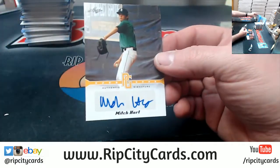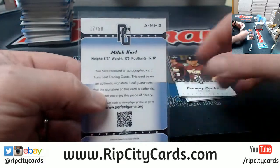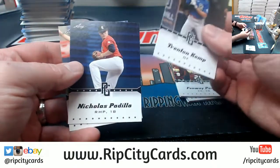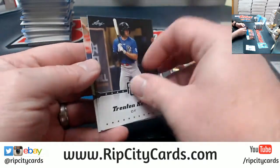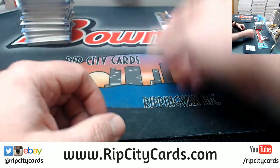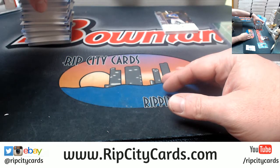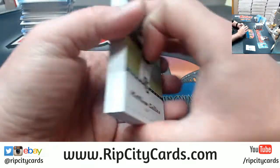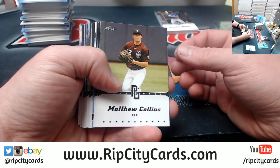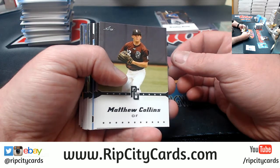Autograph for Mitch Hart, numbered to 50. Now I feel like I've got to change my daughter's name to, like, Raymond James Stadium or something. Something ridiculous. I kind of want a Fenway Parks PSA 10.